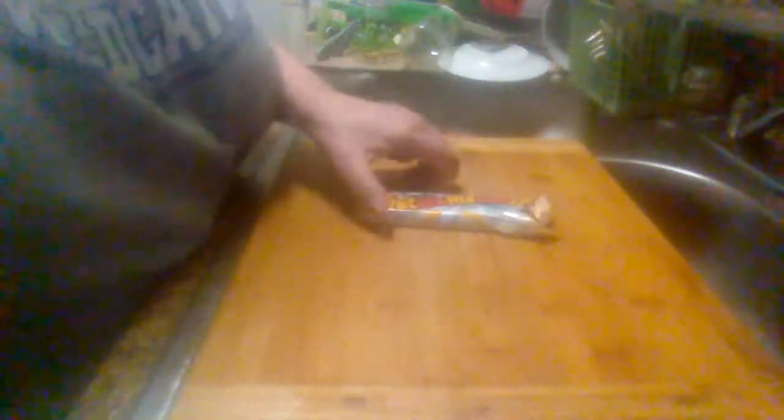Hey everyone, it's Midway's Product Reviews. Coming back with another product. This is what you might call it, a candy bar.